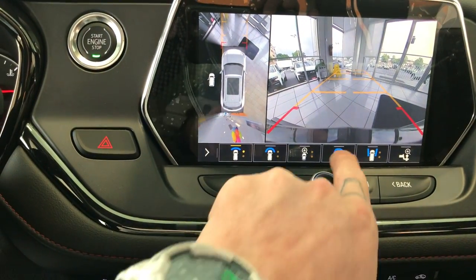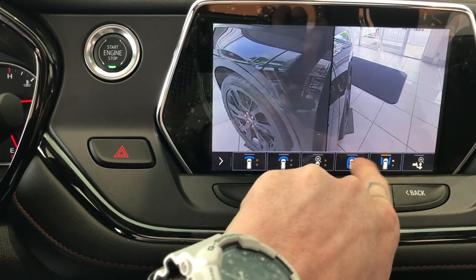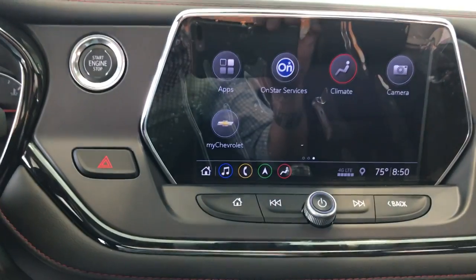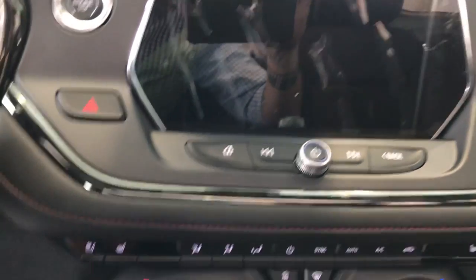Let me show you the camera — all sorts of fun different camera angles that kind of superimpose you in space. You can check both wheels if you're parking in a tight spot, and you're gonna be able to get in and out of there without worrying about hitting anything.